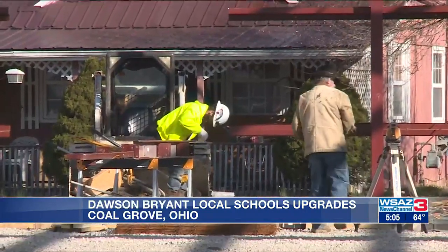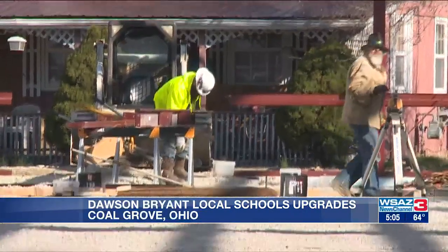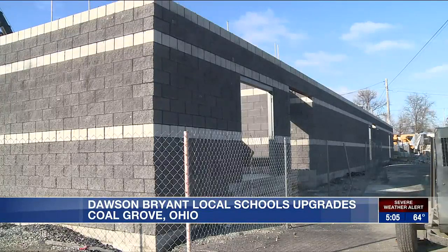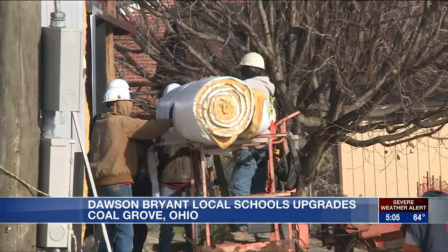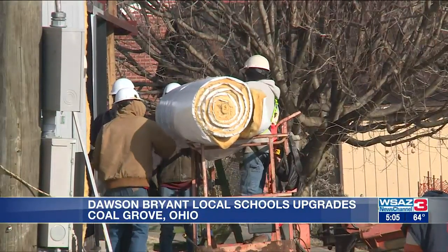More facilities also mean better use of everyone's time. The majority of extracurricular activities can happen right after school, and they won't be having practices running until 8:30 or 9:30 at night.